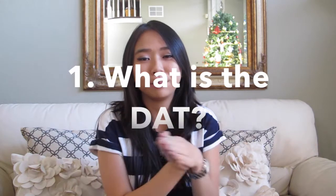The DAT stands for Dental Admissions Test, and it is a test that everybody in the U.S. has to take in order to apply to dental school. It's kind of like the equivalent of when you had to take the SAT or the ACT in order to apply for undergrad, but in this case you take the DAT to apply to dental school.